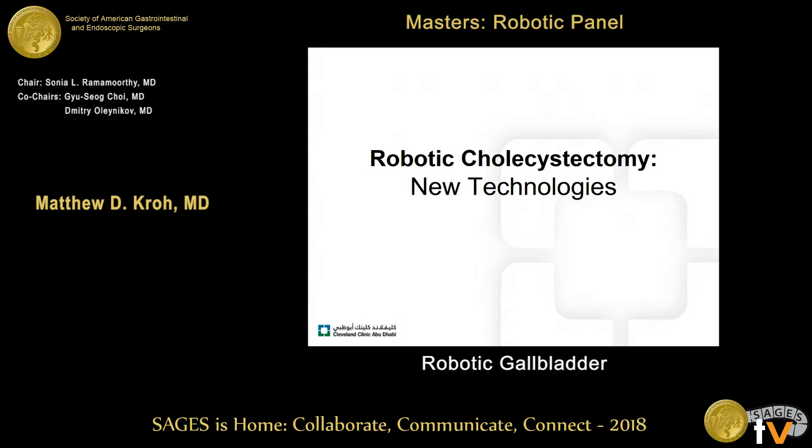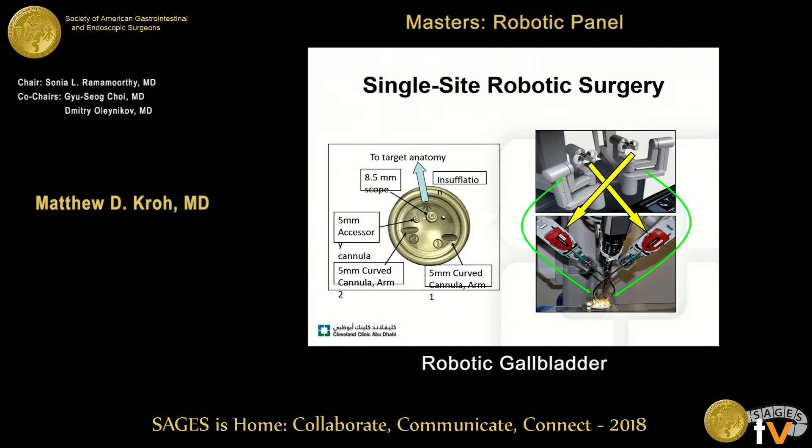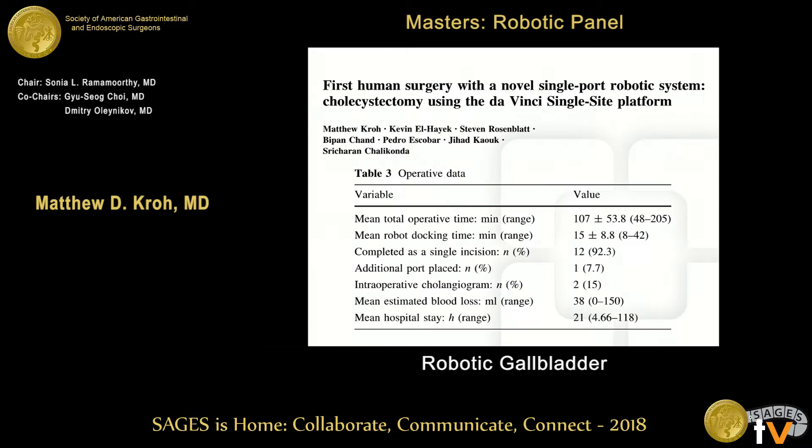Changing gears, I want to talk about new technologies that are unique to cholecystectomy and make robotic cholecystectomy different from laparoscopy. Single-site robotic surgery can be technically more efficient with the aid of robotics, allowing you to work in a tight, confined space with limited external clashing and a more ergonomic operation.